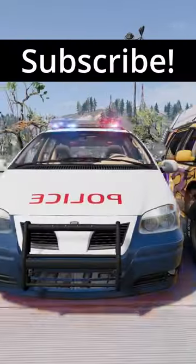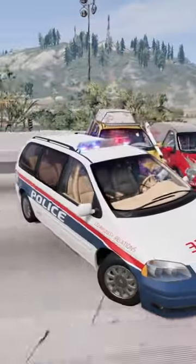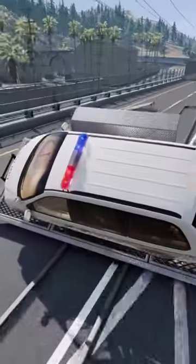Which of these minivans will handle the rollover sled the best? They're all very similar, but very different. We're starting with the police van. Here goes nothing.